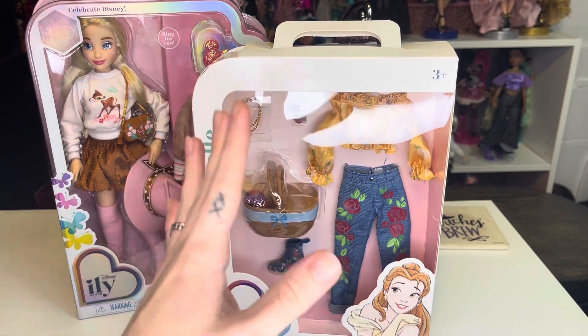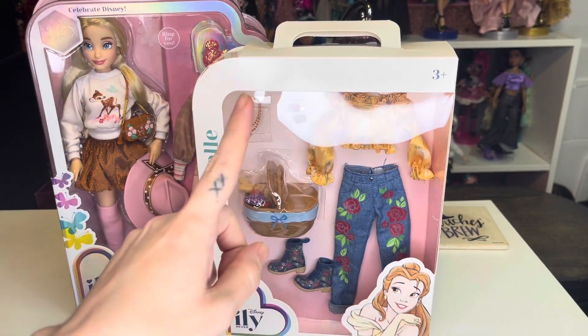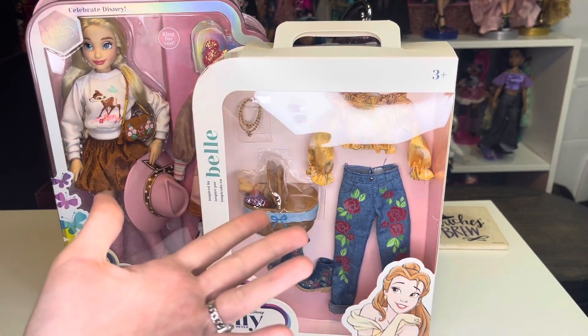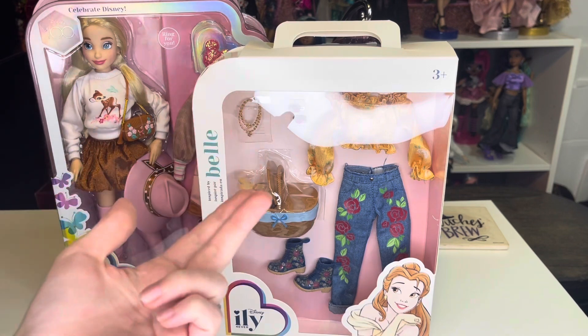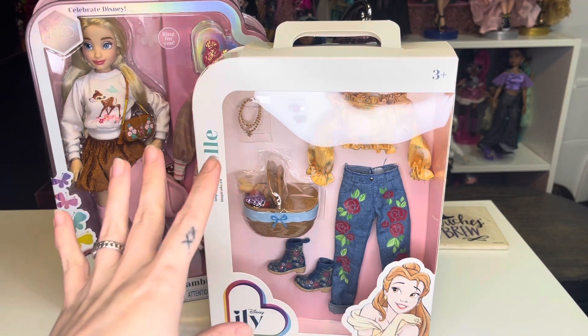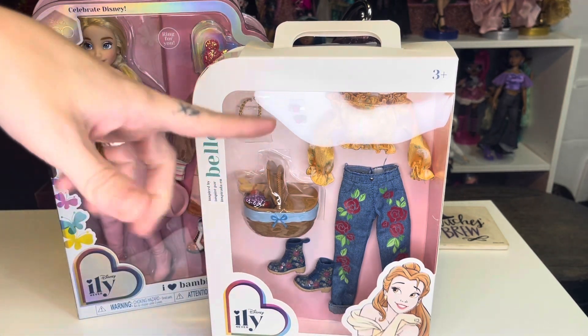My name is SJ, I'm an adult doll collector who just wants to talk about dolls, and this is an adult channel meant for adult doll and toy collectors. We have been taking a look at Wave Two of the ILY, or I Love You Forever, dolls by Jack's Pacific, and we are going to finish that up by taking a look at the I Love Bambi doll and a fashion pack that I just recently got.